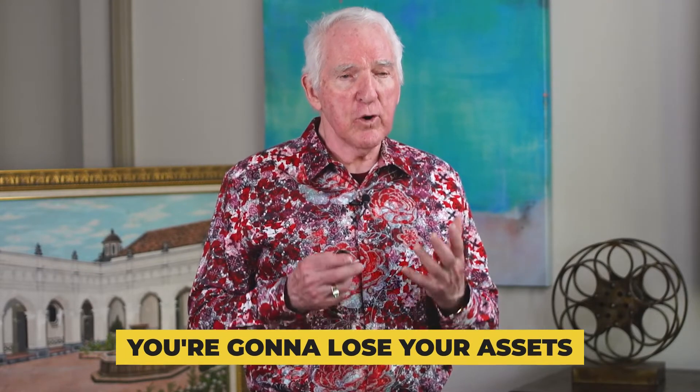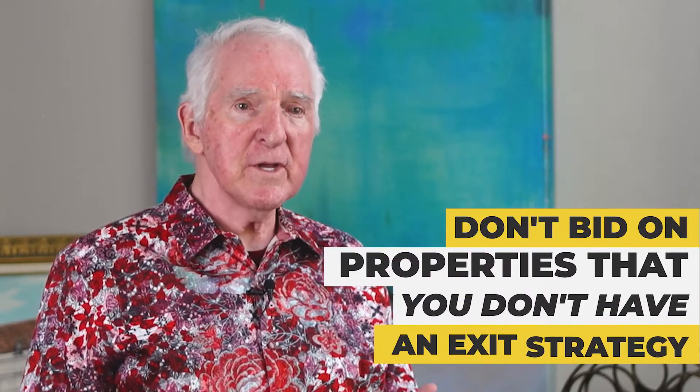Let me cover a couple of things you need to be careful of. If you're a newcomer, these are big mistakes you make — and if you make them, you're going to lose your money. Do not buy a property that you haven't looked at. Something might have happened to it — a hurricane, it might have burned down. Many things happen to properties you're not watching. Don't bid on properties that you don't have an exit strategy for. You can look at the outside of these properties and the neighborhood. The neighborhood is more important than the property — you can change the property, you can't change the neighborhood. Make sure you've taken time to look at the property and pick an exit strategy so you can make it happen quickly.